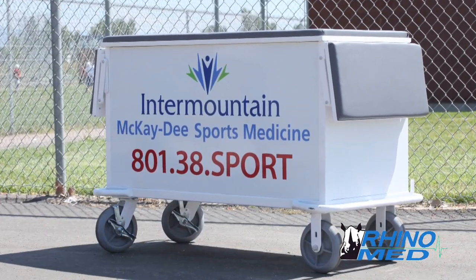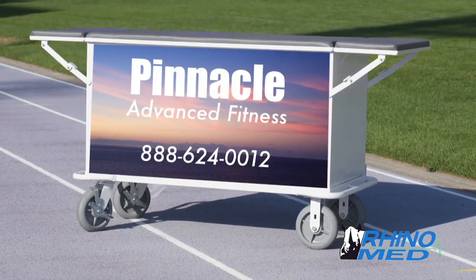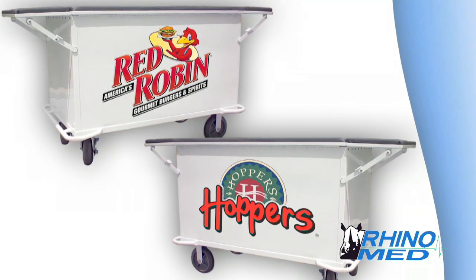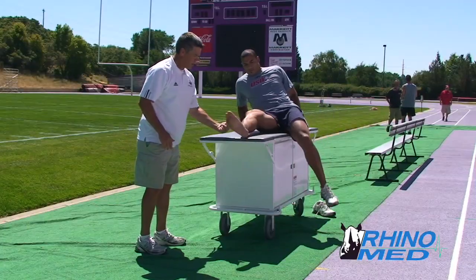The attractive gloss white finish is perfect for presenting logos, or the entire cart can be wrapped with advertising. As athletic trainers utilize the RhinoMed cart, advertisers are assured of maximum exposure, usually on field or court near the player's bench.